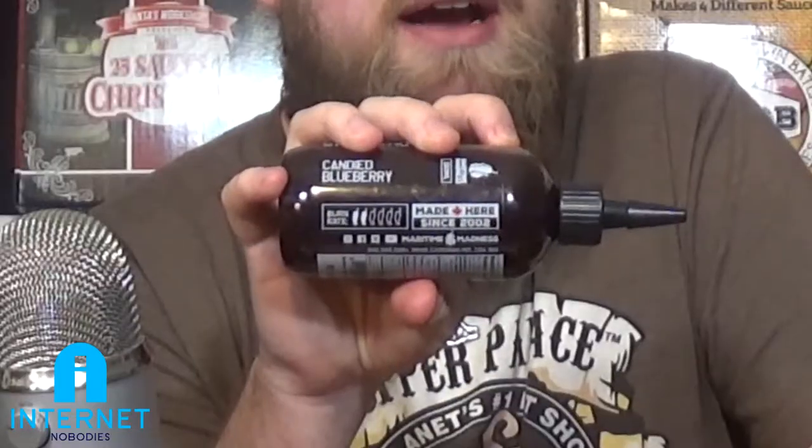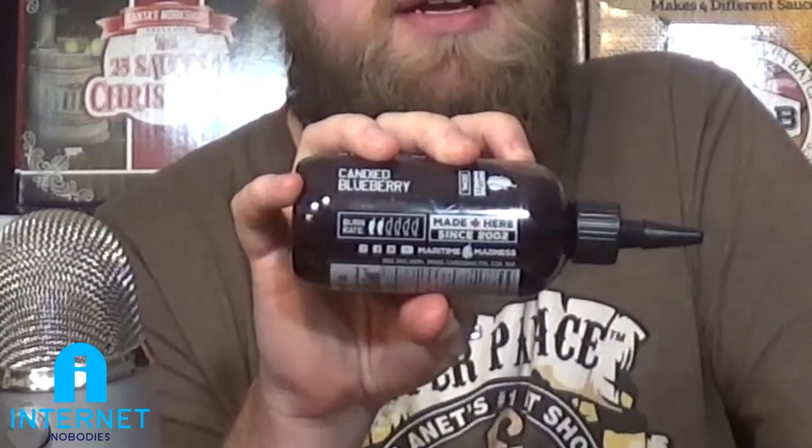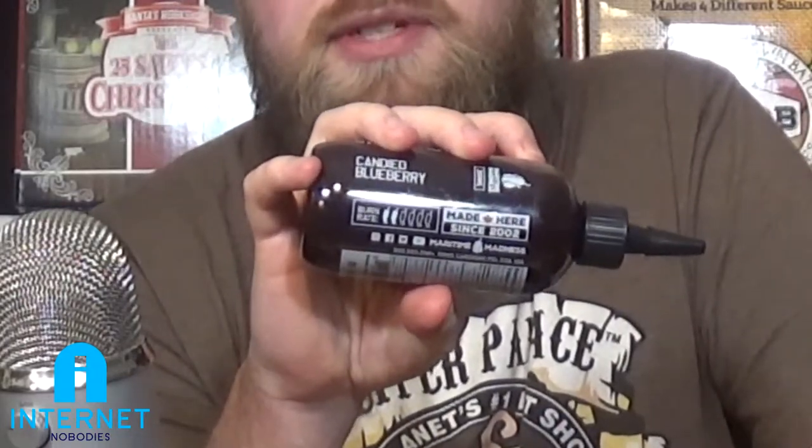As far as the ingredients go: sugar, jalapenos — so it's going to be fairly mild — blueberries, apple cider vinegar, spices, salt, hops, and xanthan gum. That's really intriguing. As far as their burn scale is concerned, it is at two out of six peppers.